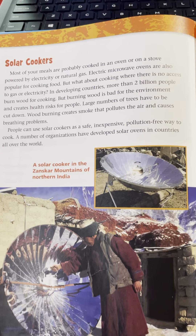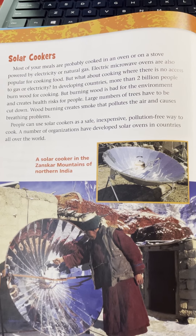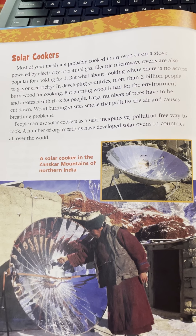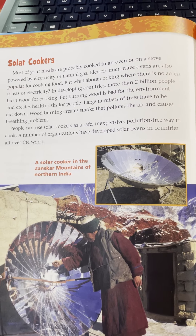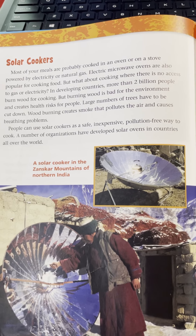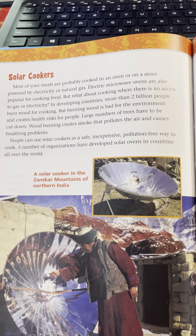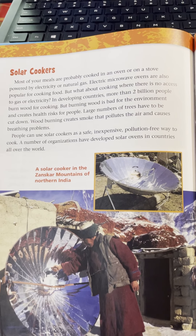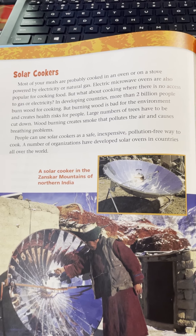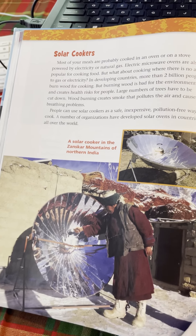Solar cookers. Most of your meals are probably cooked in an oven or on a stove powered by electricity or natural gas. Electric microwave ovens are also popular for cooking food, but what about cooking where there is no access to gas or electricity? In developing countries, more than two billion people burn wood for cooking, but burning wood is bad for the environment and creates health risks for people. Large numbers of trees have to be cut down. Wood burning creates smoke, pollutes the air, and causes breathing problems. People can use solar cookers as a safe, inexpensive, pollution-free way to cook. A number of organizations have developed solar ovens in countries all over the world.